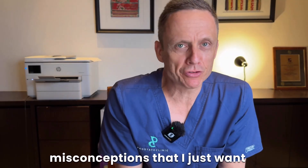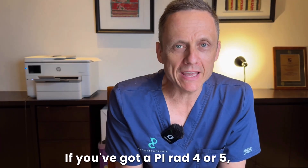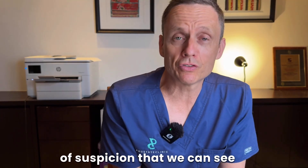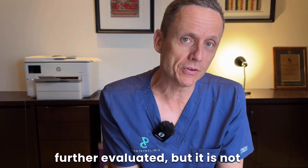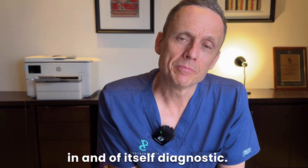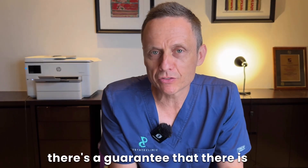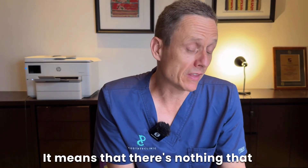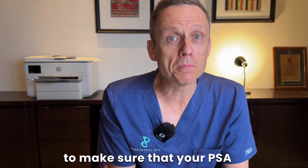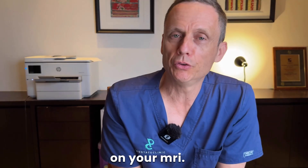Some common misconceptions: if you've got a PIRADS 4 or 5, it does not mean you have a diagnosis of prostate cancer — it means there are areas of suspicion that need further evaluation, but it is not in and of itself diagnostic. And just because you've got a PIRADS 1 or 2 doesn't guarantee there is nothing abnormal in your prostate. It means there's nothing we can see on the MRI, but you should still undergo surveillance to make sure your PSA tracking is concordant with what we're seeing on your MRI.